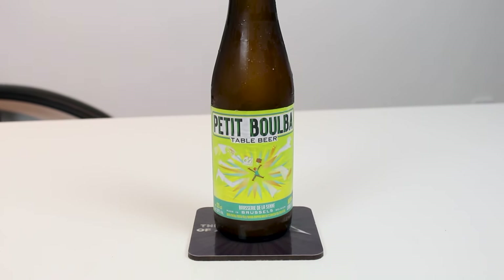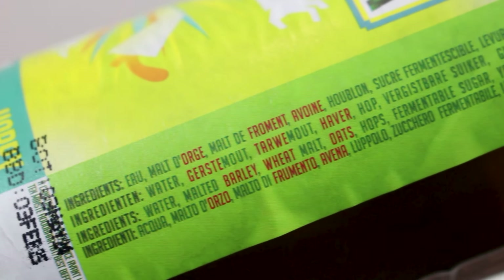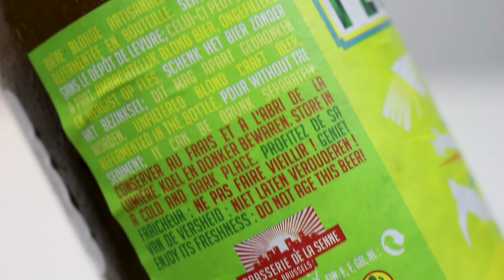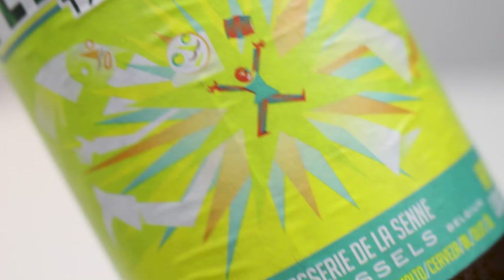I got this one from Messe, from the Belgische Haus — so thankful to Messe. Every year for the Bedsied Beer Fest, Messe has a care package for us with some beers that they sell, and this was one of the beers alongside some other really, really awesome beers.